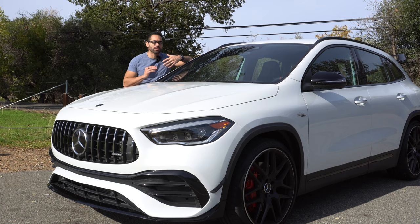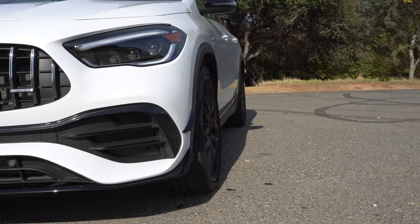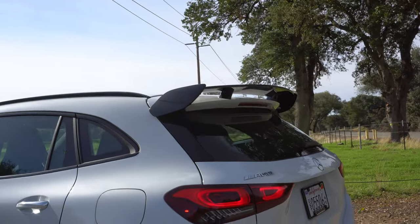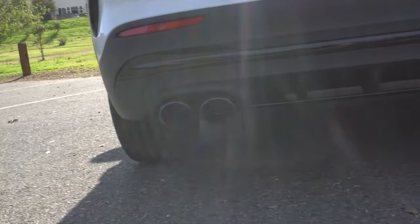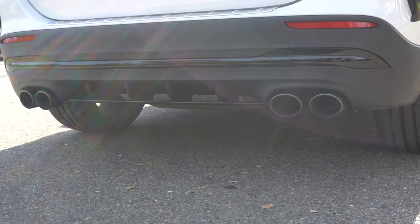If you need to swap these with snow-rated tires in case you live in a snowy environment, you can. This one has the aerodynamic package which includes a front splitter and a rear wing. Other exterior components include the rear diffuser as well as quad exhaust tips with active valves in the back, which sound absolutely amazing, especially when you put it in Sport Plus.